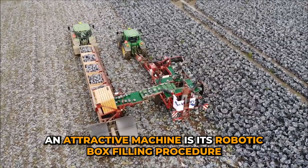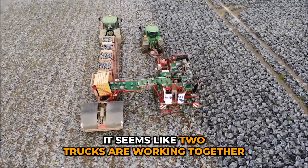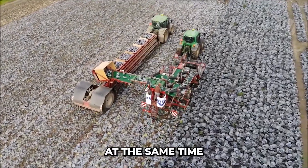What makes it an attractive machine is its robotic box-filling procedure. It seems like two trucks are working together, but the fact is it is one truck doing multiple tasks at the same time.